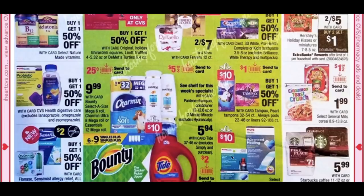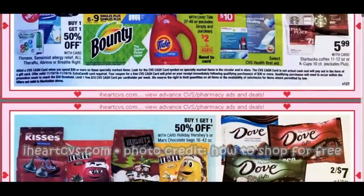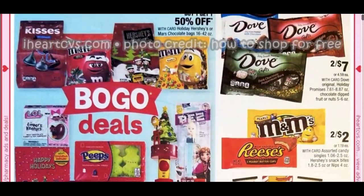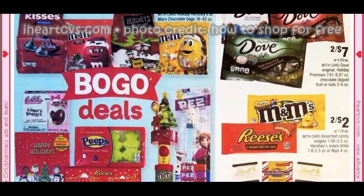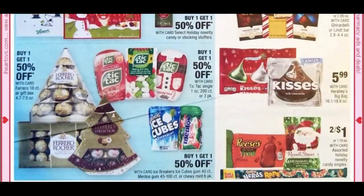We have General Mills cereal at $1.99 — there's a dollar off two digital and some insert coupons. Starbucks Coffee is $5.99. Dove Chocolates are 2 for $7, which isn't a great deal, and Singles at 2 for $2 is also not good — hold off on those.